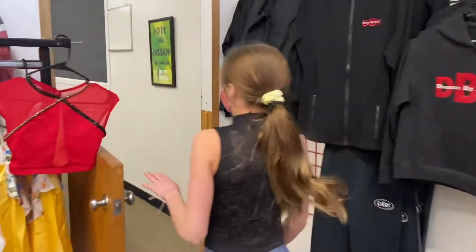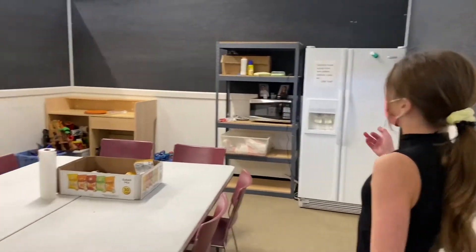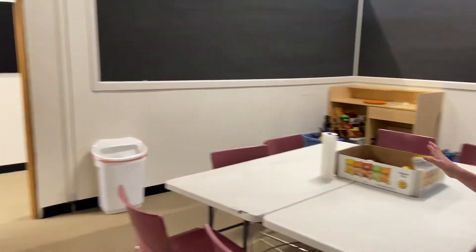Walking through over here we have our DBK student lounge. We have a fridge, microwave, snacks, and toys for little kids.